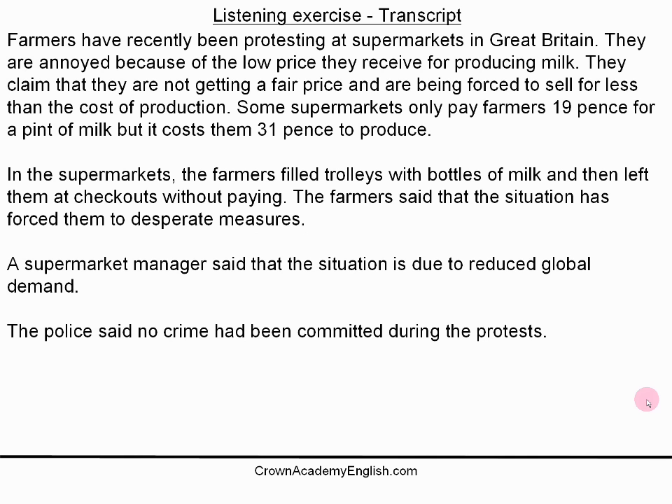Here is the transcript of the article on the screen, and I will play you the article one last time. Farmers have recently been protesting at supermarkets in Great Britain. They are annoyed because of the low price they receive for producing milk. They claim that they are not getting a fair price and are being forced to sell for less than the cost of production. Some supermarkets only pay farmers 19 pence for a pint of milk, but it cost them 31 pence to produce. In the supermarkets, the farmers filled trolleys with bottles of milk and then left them at checkouts without paying. The farmers said that the situation has forced them to desperate measures. A supermarket manager said that the situation is due to reduced global demand. The police said no crime had been committed during the protests.